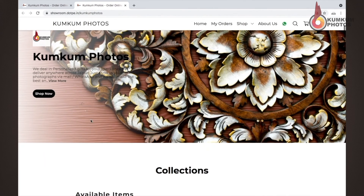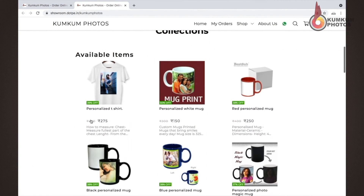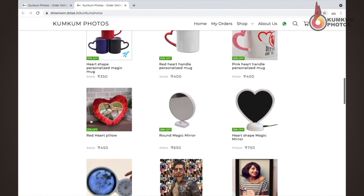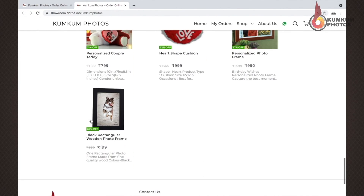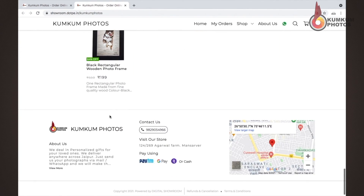Looking at the critical situation of the pandemic, we have introduced an online shop. Now you can gift your loved ones personalised gifts and make them happier. In this corona period, our team is constantly doing virtual tours for real estate, schools, colleges, shopping centres, malls, etc., as the premises are vacant and we strictly follow safety protocols.